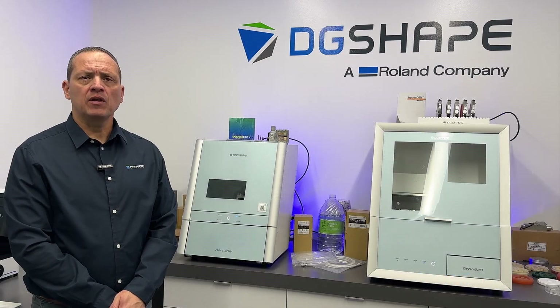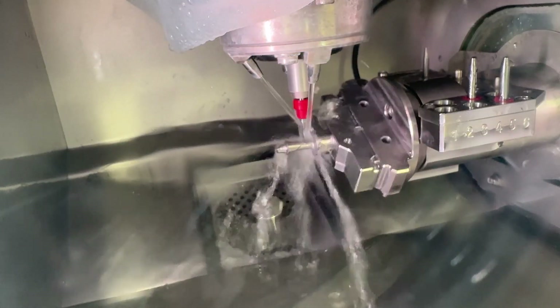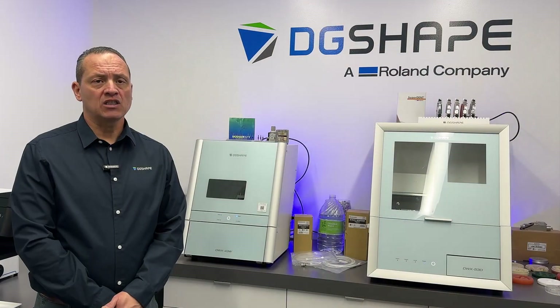The DWX 43W is equipped with a new robust metal filter that is fully compatible with custom abutment milling, eliminating the need for the extra AK-1 kit. To begin milling custom abutments, simply use your preferred attachment kit along with specialized design burrs. This solution reduces cost and enhances workflow efficiency by eliminating the need for additional equipment.